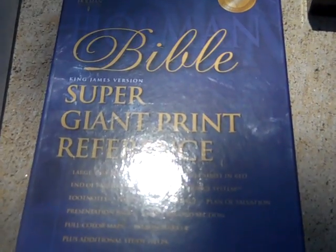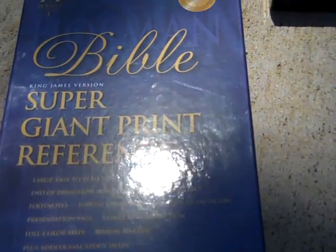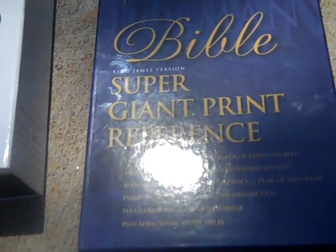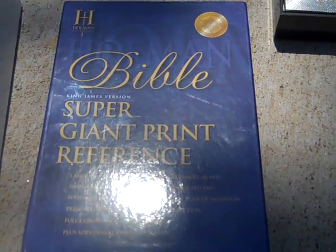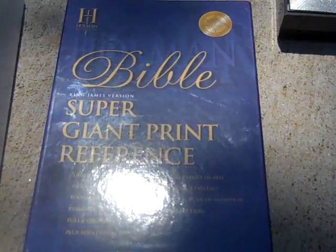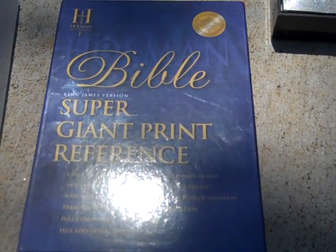Got a super giant print reference Bible, it is the King James version. The Bible is just like brand new - it has been inscribed on the inside but it's just like new.